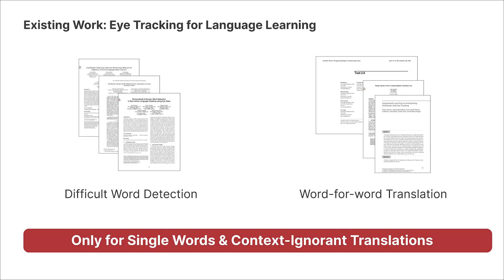Previous research has proposed methods for identifying challenging words from eye movements to display word-for-word translation. However, they are effective only for single words and cannot detect multi-word expressions, such as idioms and phrasal verbs. Additionally, word-for-word translations often ignore the context.